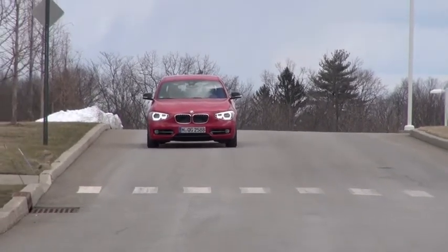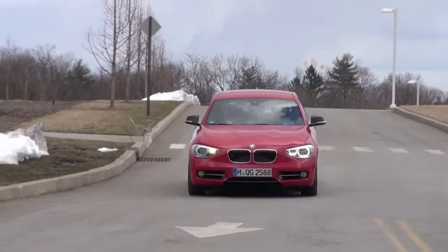Now you're driving comfortably — it's smooth, the NVH is quite good.